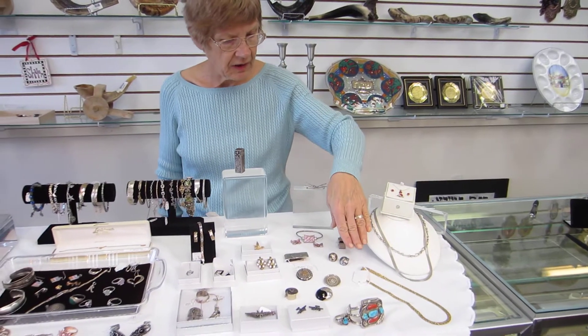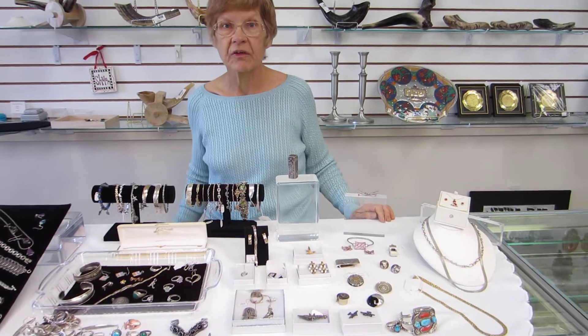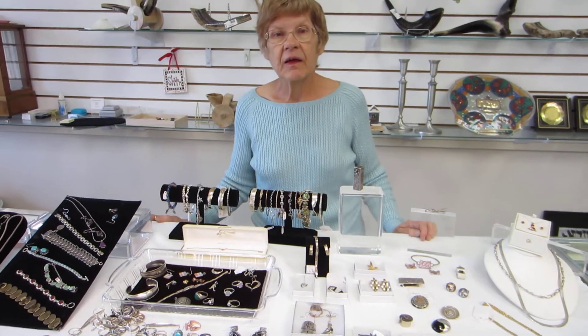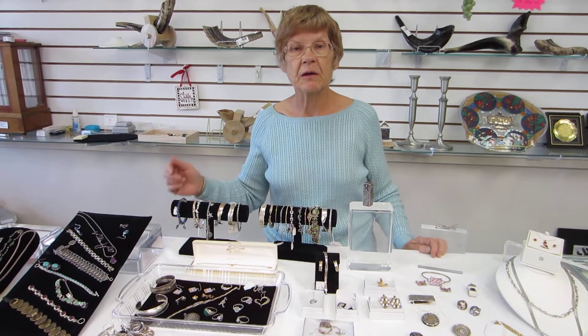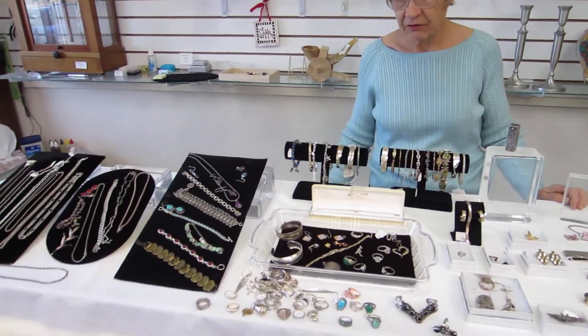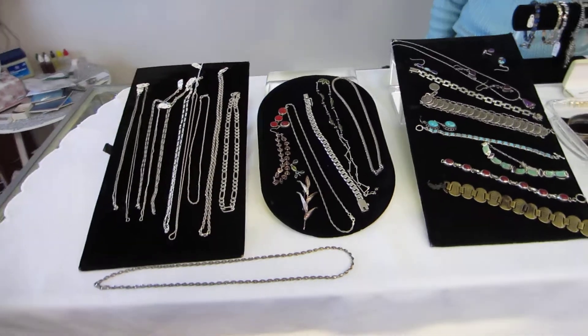We have various different chains in all sorts of styles and links. All of these items can be seen in the drop-down menus below. Again, sterling silver, 14 karat gold, and white gold — it's sold by the gram.